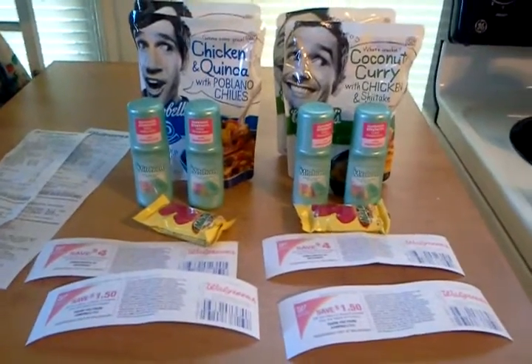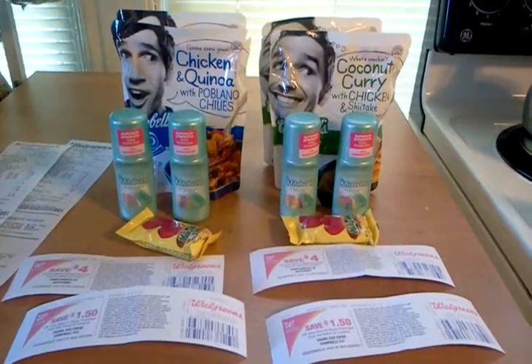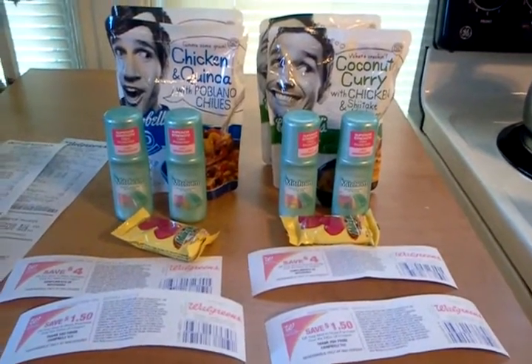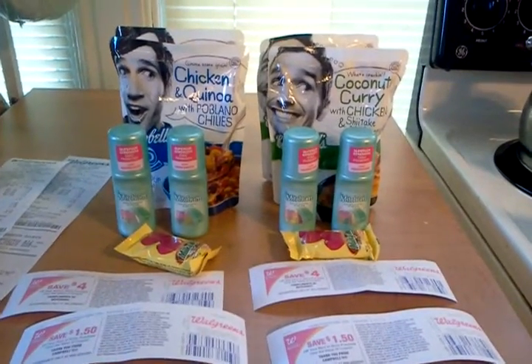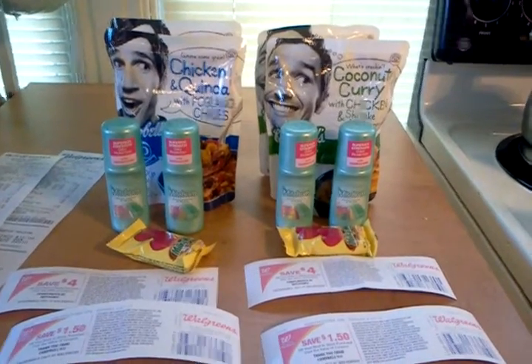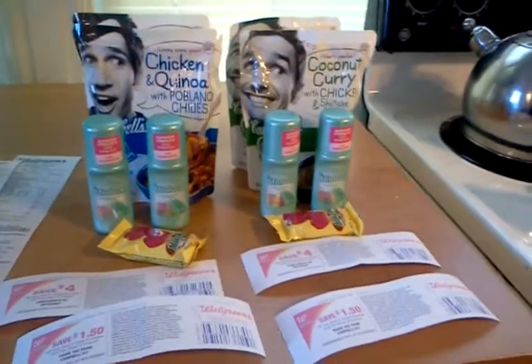Hello everyone, thanks for watching. A real loud shout-out to Saving with Veta at Saving with Veta on YouTube and savingwithveta.com — she turned me on to this deal. I decided to make this video in case there are those of you out there who don't have her yet. This is a Walgreens deal.